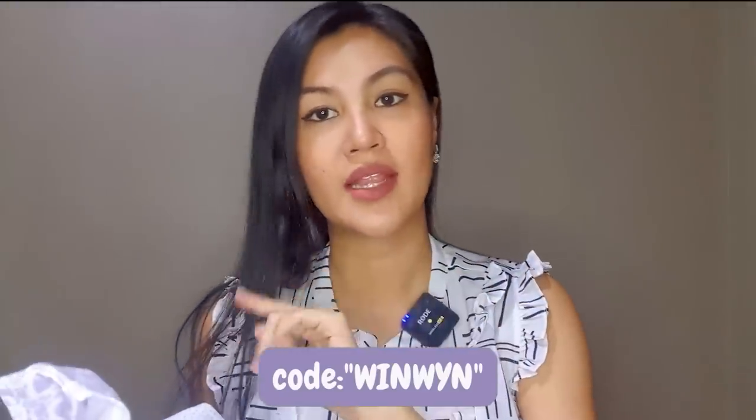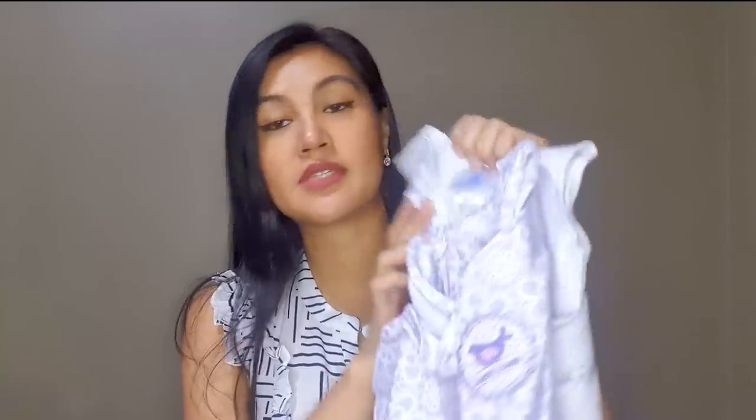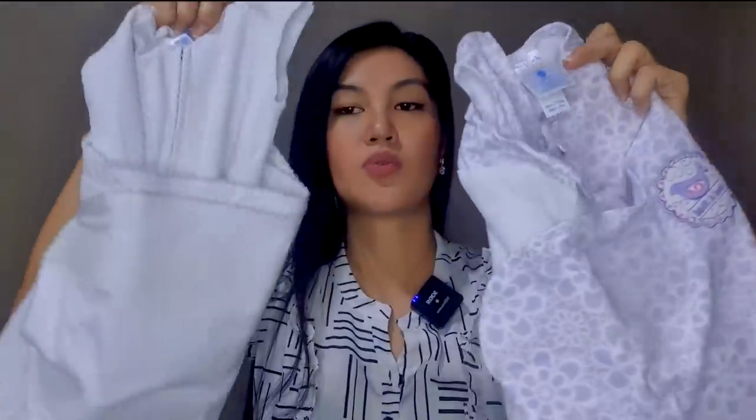The discount code is W-I-N-W-I-N from Tickled Babies. It's a wearable blanket — the Halo Sleep Sack Swaddle. It has velcro and a zipper so it's easy to put the baby in. I got two — one in polka dots and one in purple — because you never know if one gets dirty and I want the baby to always be swaddled when sleeping.